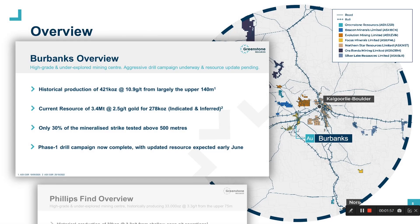Historically, Burbanks has produced 421,000 ounces at an astounding 10.9 grams per tonne. Importantly, the vast majority of this production was from the upper 140 metres, and up until about 18 months ago nobody had drilled a drill hole beneath 250 metres. Burbanks has a current resource of 278,000 ounces, and with the 10,000 metre Phase 1 drill campaign completed last week, an updated resource is expected imminently.